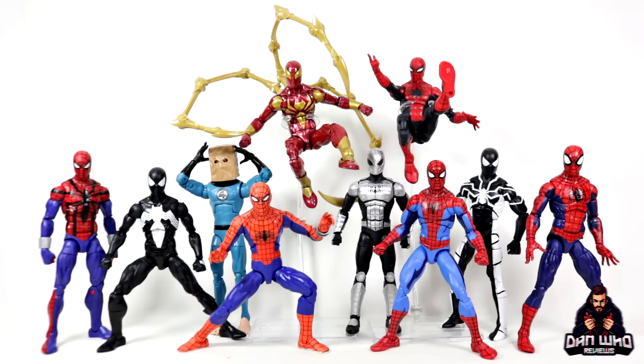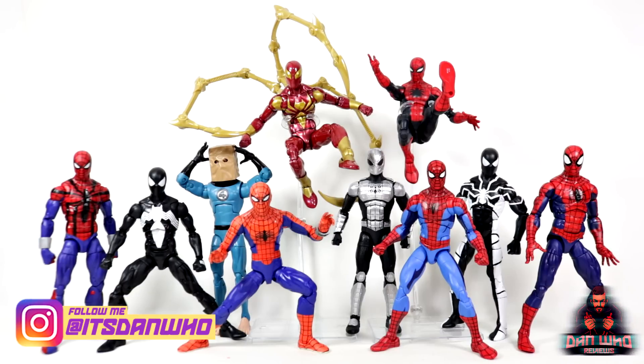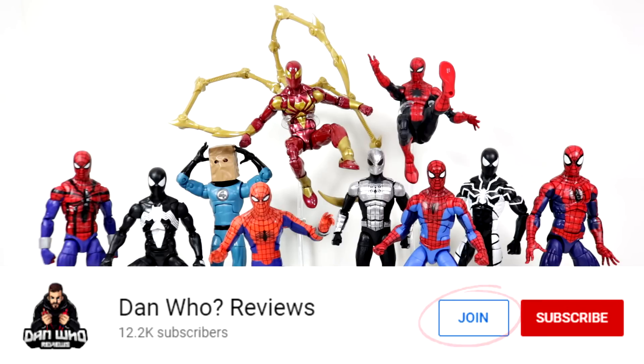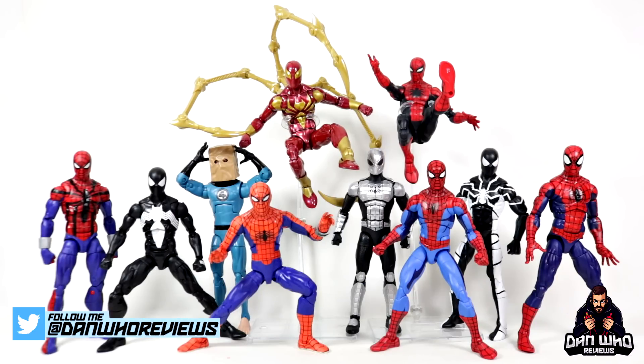Make sure you are following me on Instagram at It's Dan Who. Remember, you can hit that join button and become a channel member as well. Much appreciated and happy new year — 2023 is here.